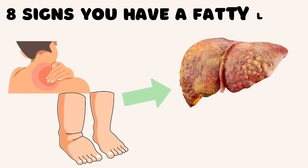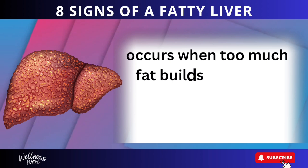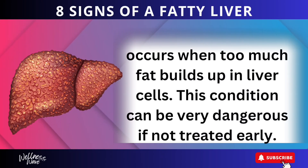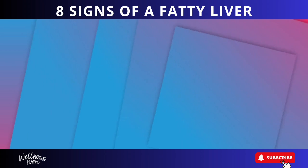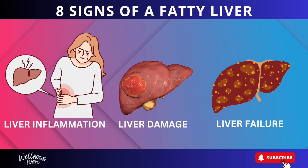8 Signs You Have a Fatty Liver. A fatty liver, also known as hepatic steatosis, occurs when too much fat builds up in liver cells. This condition can be very dangerous if not treated early. Fatty liver can lead to liver inflammation, liver damage, and even liver failure.